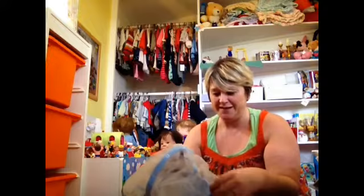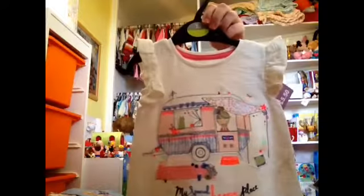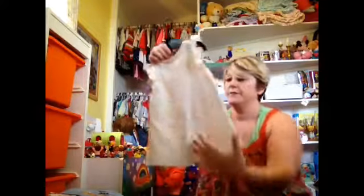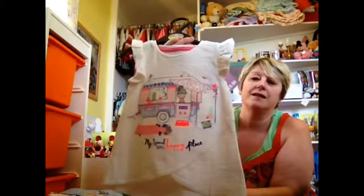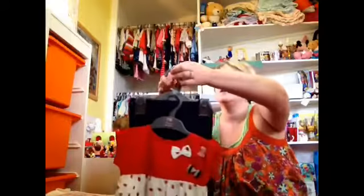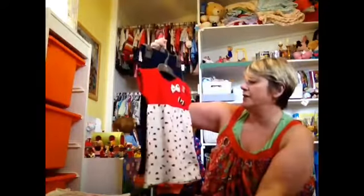The romper is going to fit Harry, so that's sorted. I also got this one for Annabelle — I've got a camper. It's going to be a longer top so she'll have leggings on underneath, and it says 'My Special Little Happy Place,' which is what I think of my camper. So I picked that one up for Annabelle.